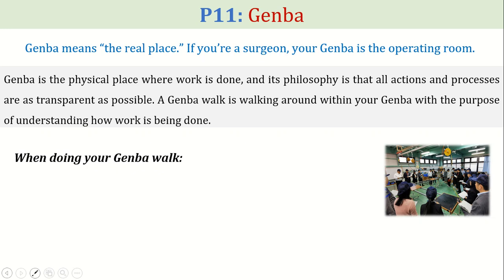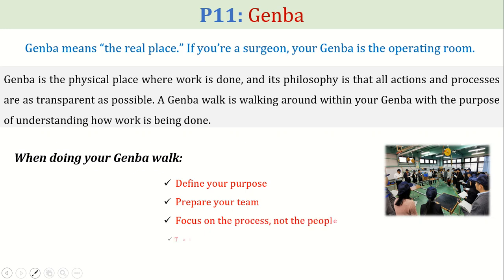When doing a Genba walk, you need to define your purpose, prepare your team, focus on the process not the people, take note of your observations, and share your findings and recommendations.